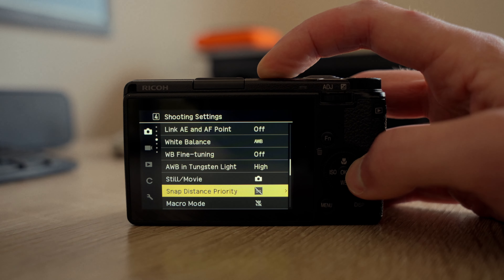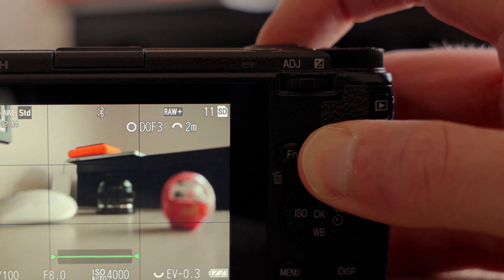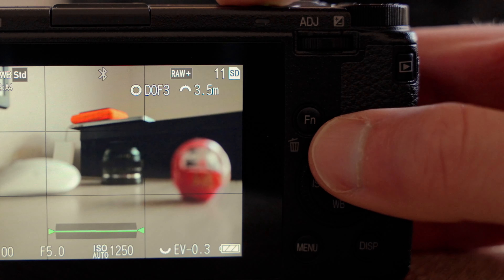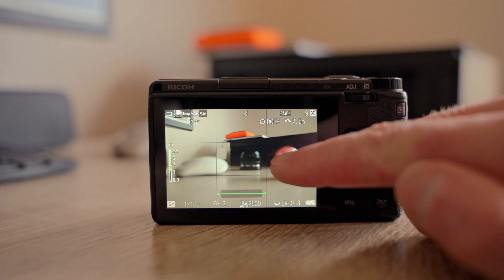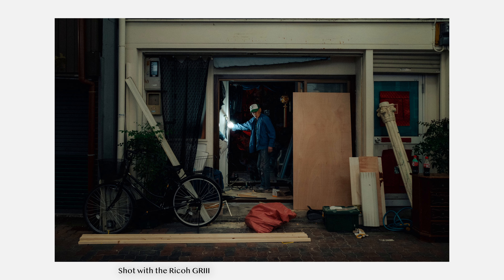Currently there are workarounds on the GR3 like snap shooting to compensate for slow AF — snap focus is basically manual focusing set at a chosen distance. I also sometimes use touch AF plus release, which can deliver good results since the shutter only fires when focus is found. But overall, a faster, more snappy and reliable autofocus is needed.